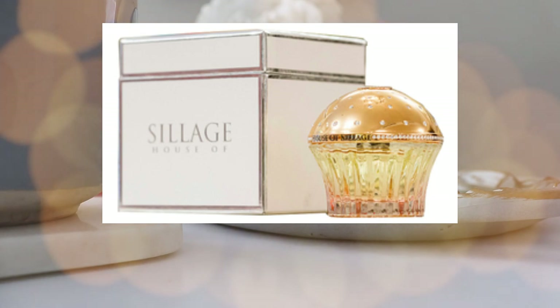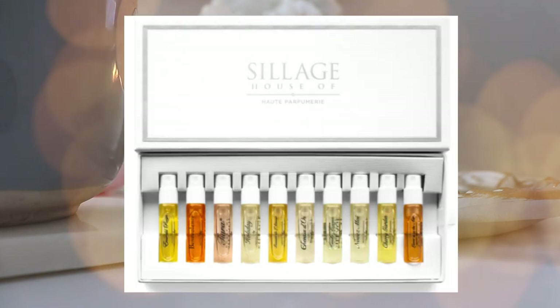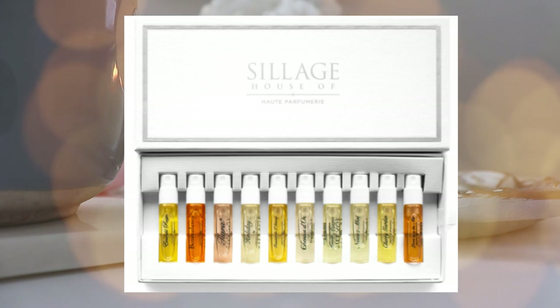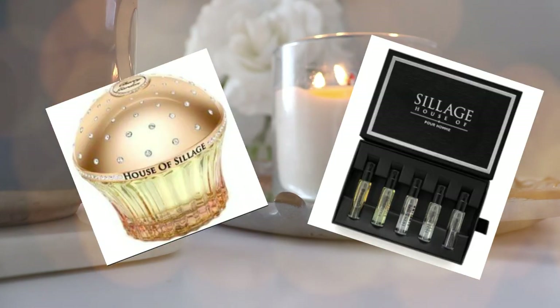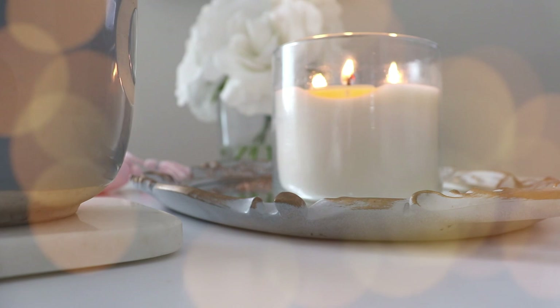The only issue with House of Sillage is that they don't ship to Canada — I cannot get my hands on them no matter how hard I try. I would really like a sample kit or discovery set before making a purchase, but I can't purchase them anyway because I don't know where to find them. If you're from Canada or know anything about House of Sillage, please let me know in the comments how I can get my hands on some.